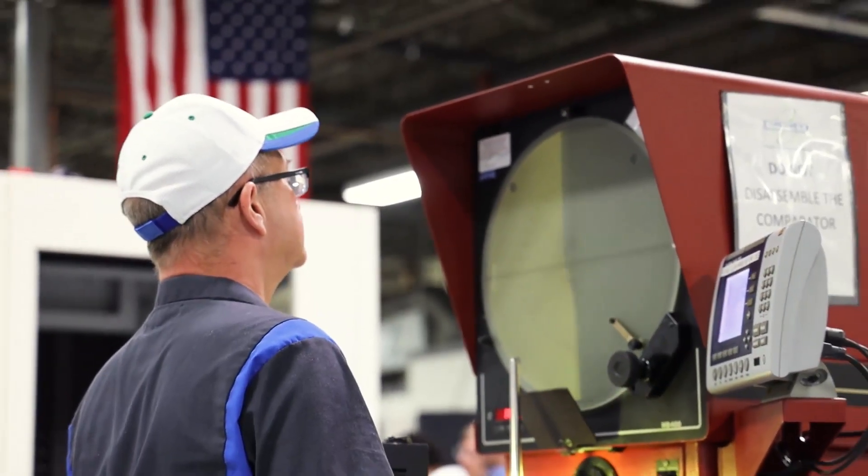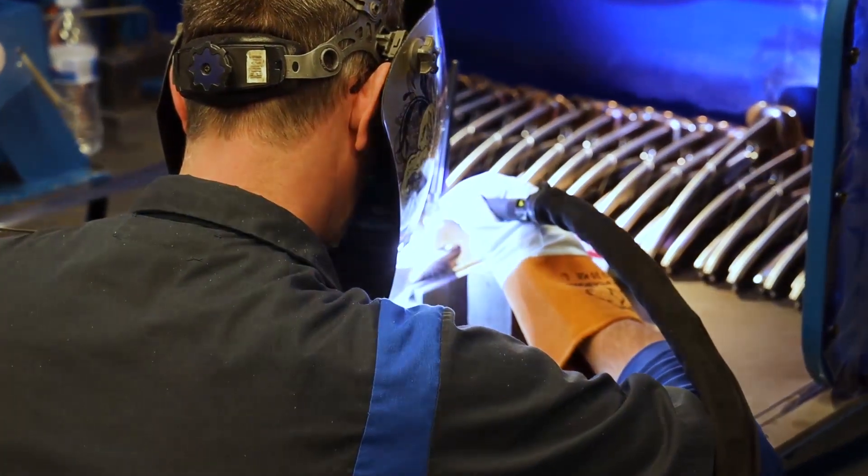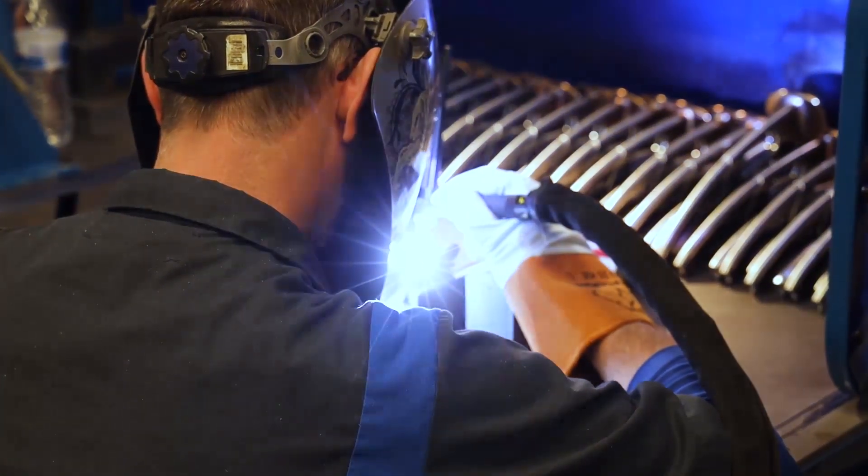Customers pick up on that energy, and when we do commit to a cycle time, we actually produce that cycle time — and that's what separates us from all the competition out there. We're able to take parts that were being made in six to eight operations, load a bar, finish it in one, and we're off to the next job.